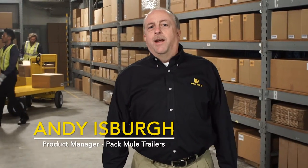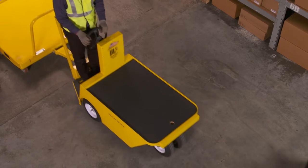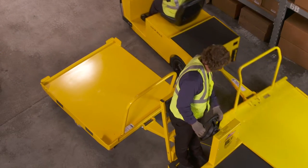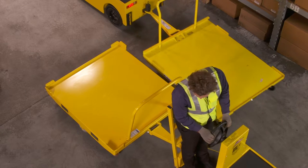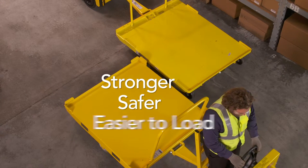One of our competitors likes to say all trailers are not created equal. We at Pack Mule completely agree, and in the next couple of minutes we're going to show you why Pack Mule trailers go way beyond the competition. In this video we're going to look closely at the Pack Mule and the KTEC single pallet trailers. And when you look closely you'll see that Pack Mule is stronger, safer, and easier to load.